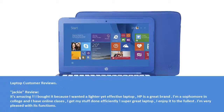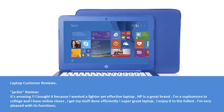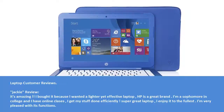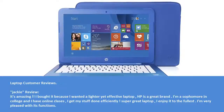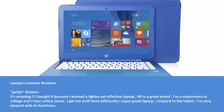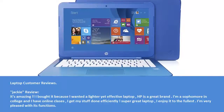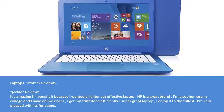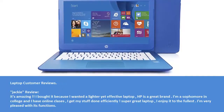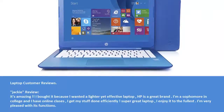Customer Review — Jackie: It's amazing. I bought it because I wanted a lighter yet effective laptop — HP is a great brand. I'm a sophomore in college and I have online classes; I get my stuff done efficiently. Super great laptop, I enjoy it to the fullest. I'm very pleased with its functions.